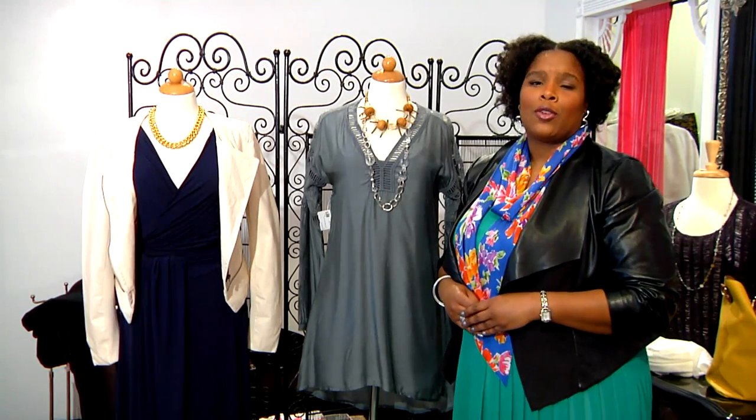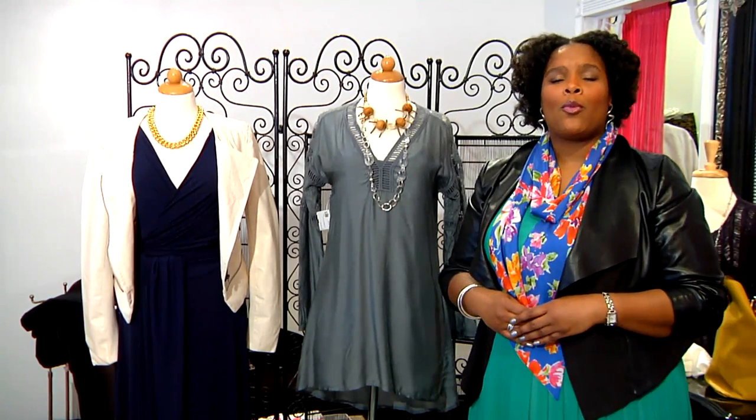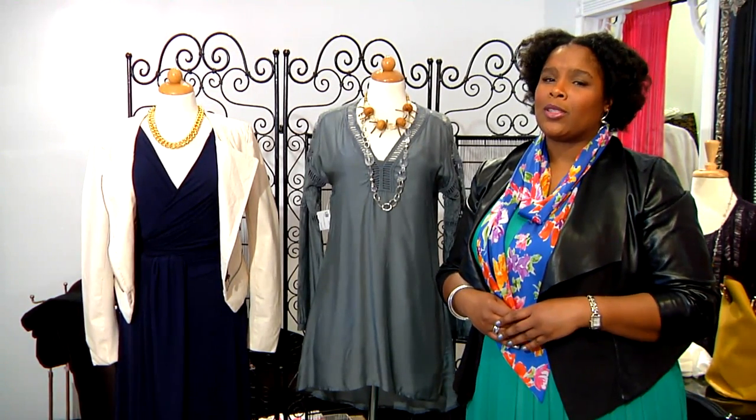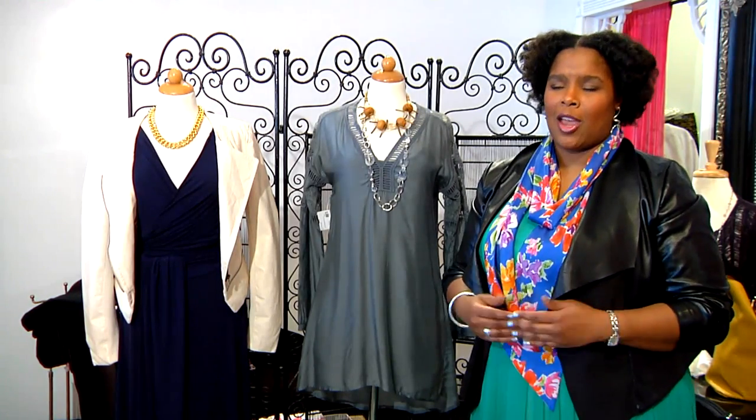I'm Kendra Porter, founder of Honor U. To learn more about what I do, visit me online at KendraPorter.com. And always remember to honor your shape, honor your size, honor you.